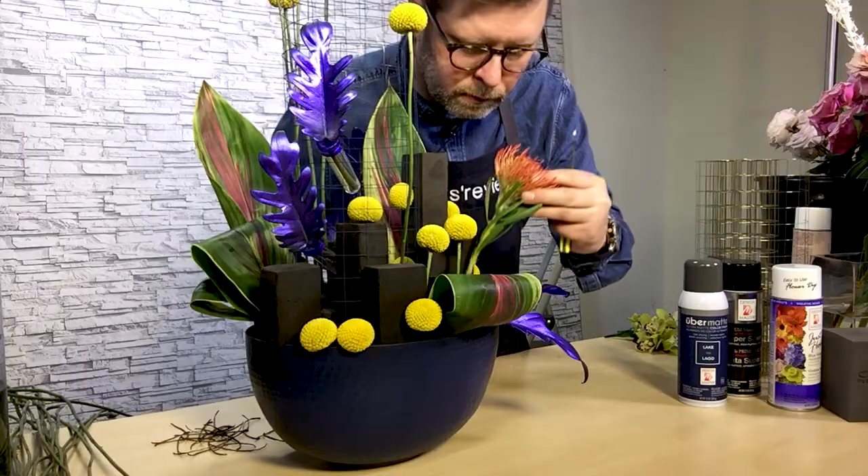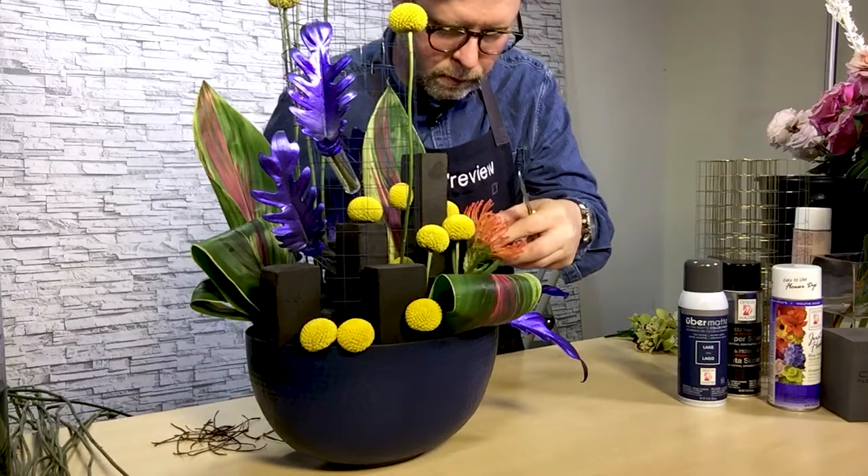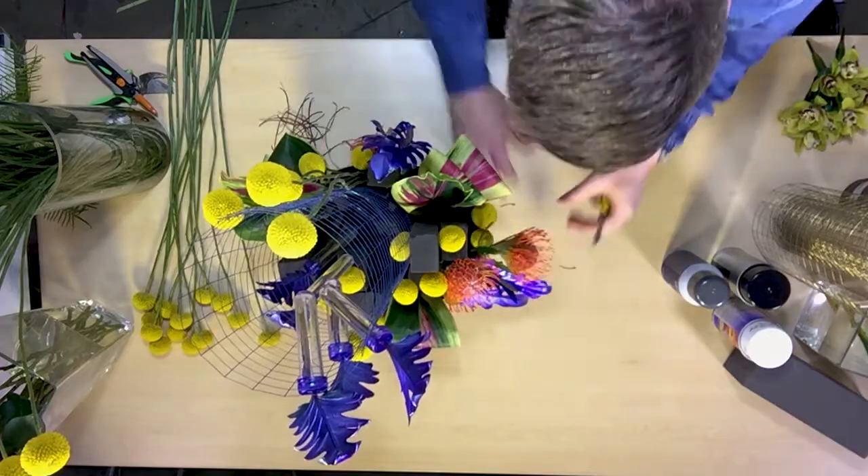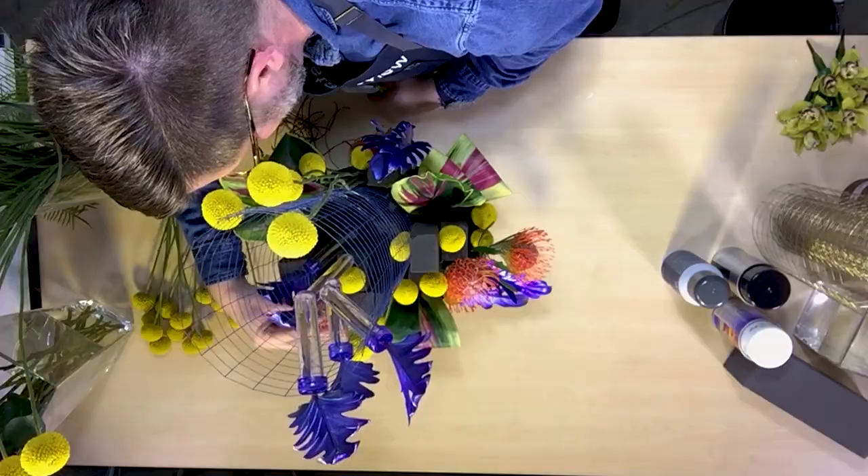I've used two sections that are attached in the middle to create the height that I needed. I also incorporated the Pincushion Protea in orange.